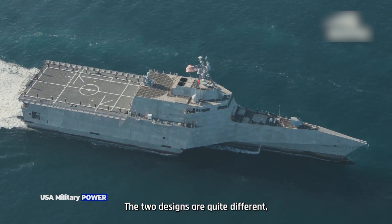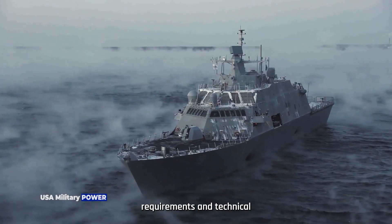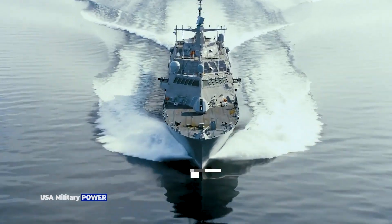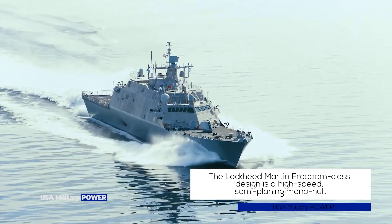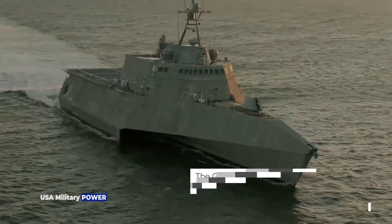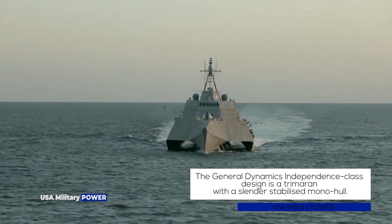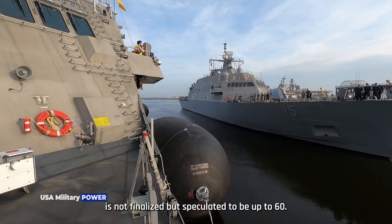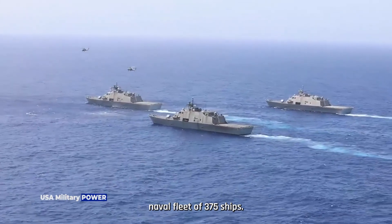Each team was tasked with carrying out system design and options for the detailed design and construction of first-generation LCS ships. The two designs are quite different, although both satisfy the top-level performance and technical requirements of the LCS program. The number of LCS ships is not finalized, but speculated to be up to 60, within a total US naval fleet of 375 ships.